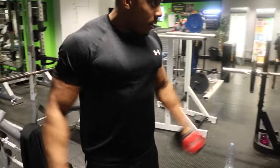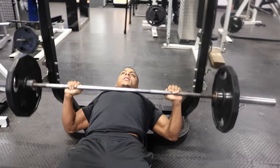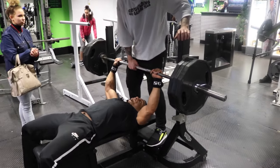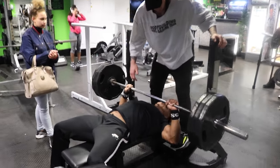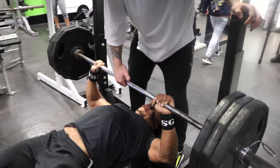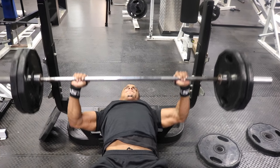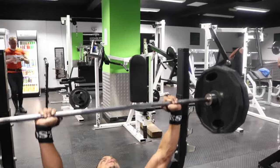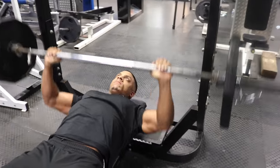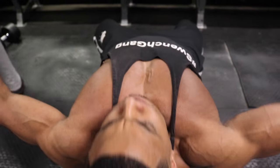First things first, quick warm up — warming up the rotator cuffs, a few raises here and there, get some blood in the shoulders and the chest. Then the first thing we did was flat bench press. Started on a plate, went to two plates, then to three plates. I was feeling strong initially, but got to three plates — which I normally rep out quite easily — and struggled today. I don't know whether it's the low carbs or just having an off day, but I just weren't moving the weight like I normally was.